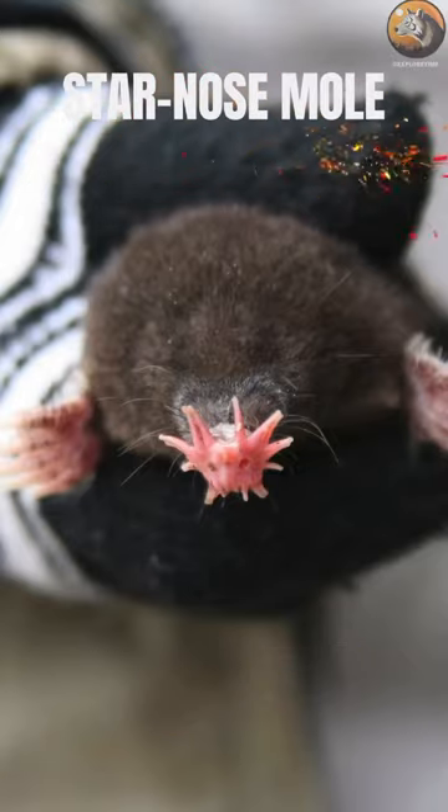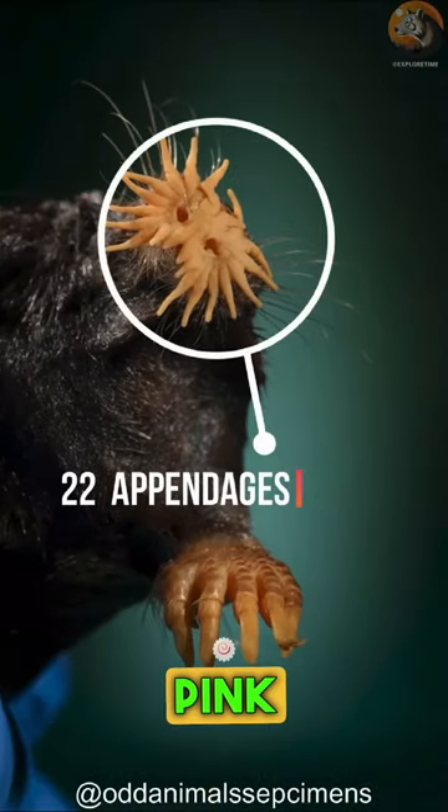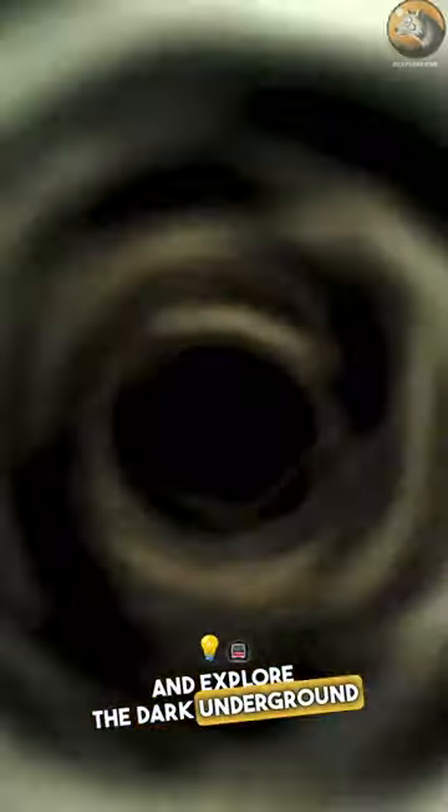The star-nosed mole, or Condylura cristata, is a fascinating and unique creature in North America. The most standout feature is their remarkable star-shaped nose, which has 22 fleshy pink appendages. These sensitive appendages are used to navigate and explore the dark underground tunnels.